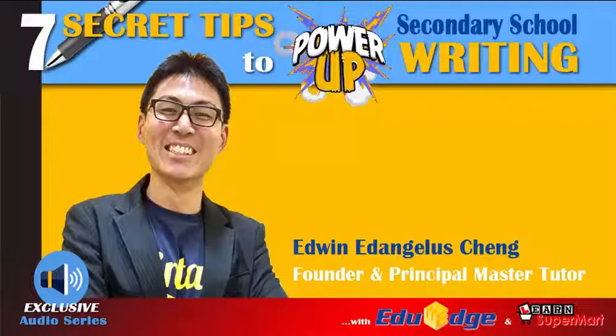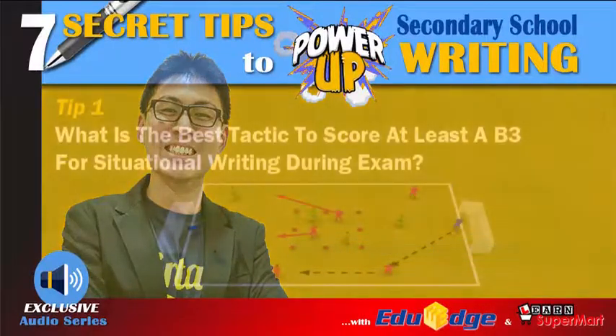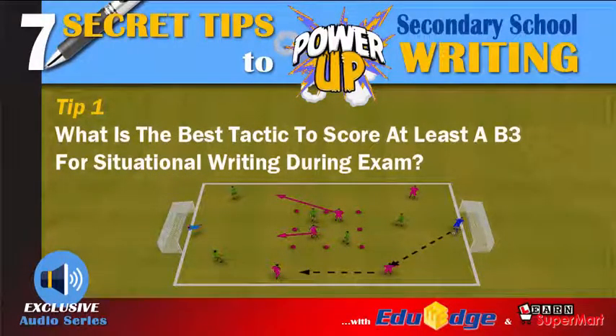Today I've got some really great news for concerned parents like yourself whose child will be sitting for the GCO or N-level exams in the next few months. Over the course of the next two weeks, I'll be sharing with you seven secret tips that will boost your child's writing score by minimally one band or more. Today's tip number one goes towards situational writing.